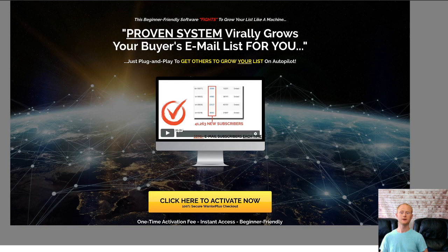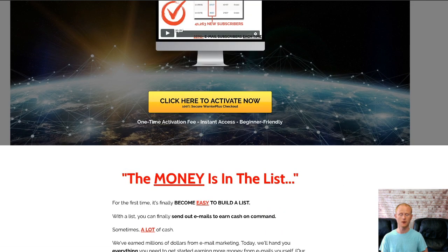Hi there, it's Daniel Gossage of BestBonusKing.com. List Warrior is an easy to use software that uses a proven system to grow your buyers email list virtually on autopilot.